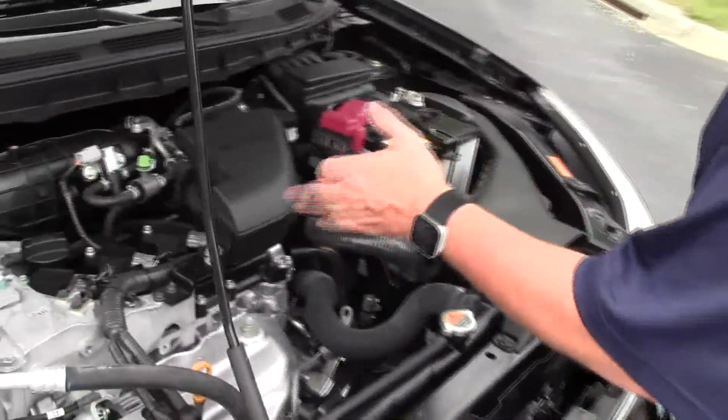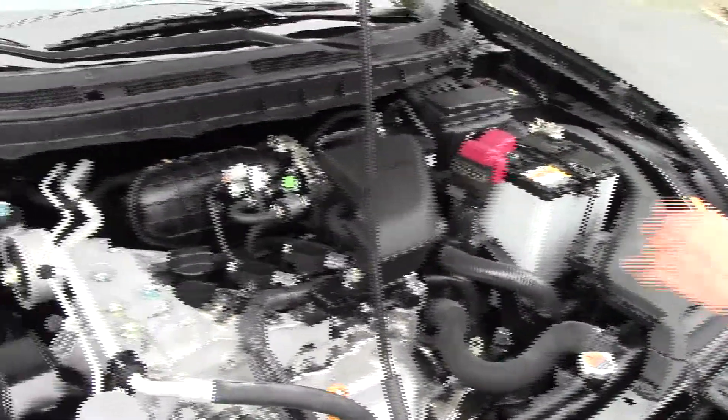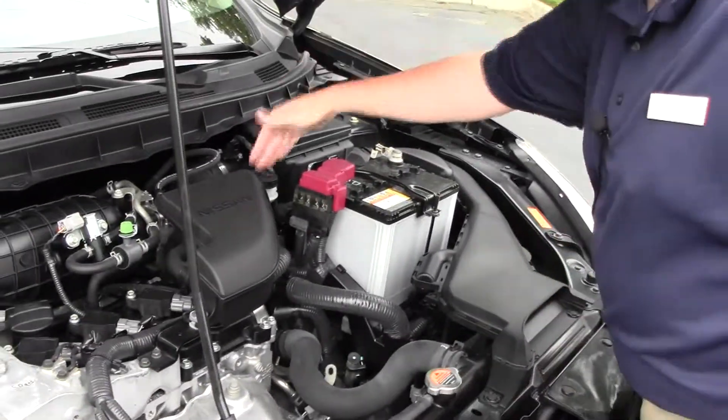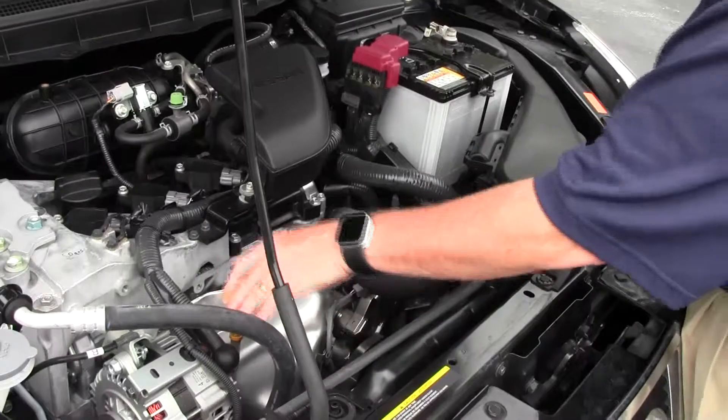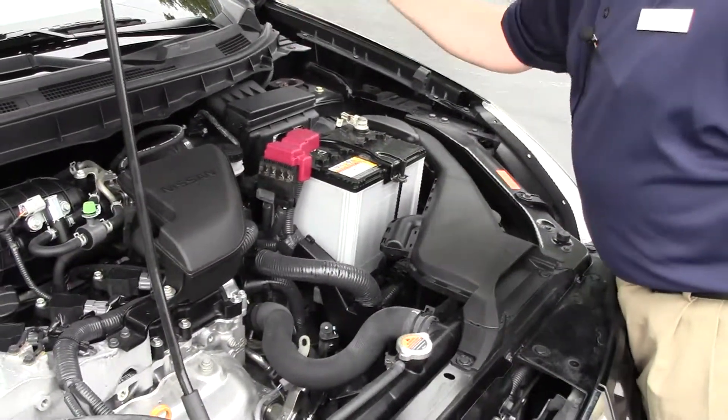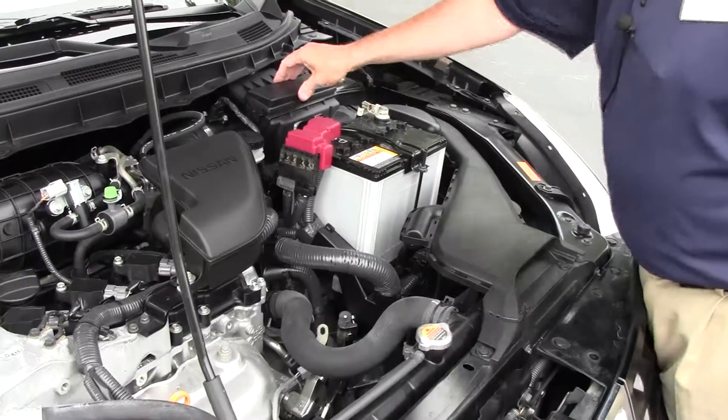Under the hood we have the 2.5-liter four-cylinder motor. It is all-wheel drive. You have your clear reservoir for your engine cooling and windshield washer fluid, power brakes, insulated dipstick oil check and oil fill. You have your maintenance-free battery, centrally located fuse box, and easy access to your filter.